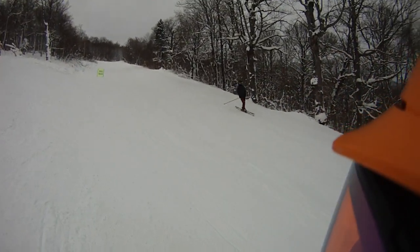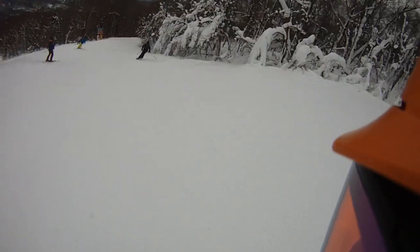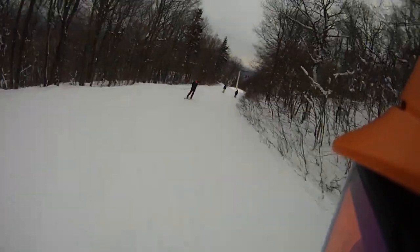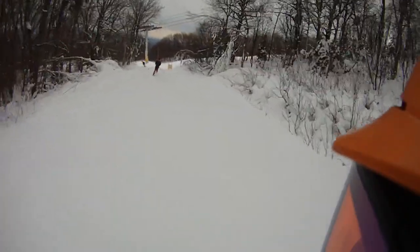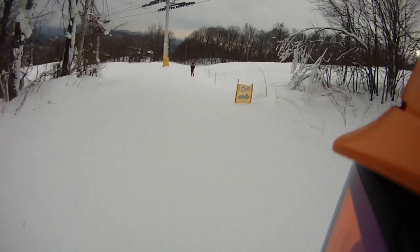Yeah, it's going to get busy today. I saw a steady stream of cars. And we're going to head to Suntanner.